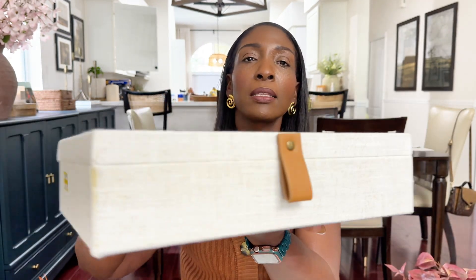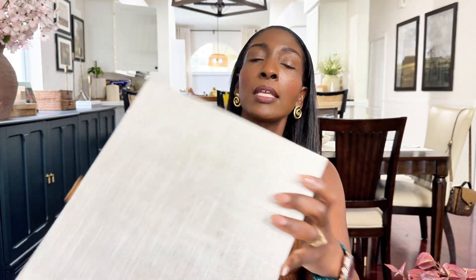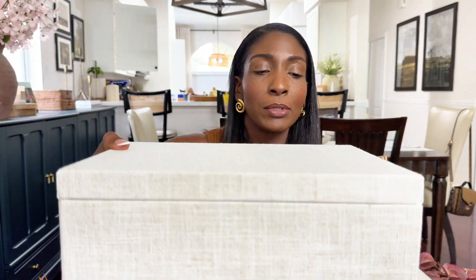Next I found these linen boxes on clearance. The larger one was $9.99 — I love the linen cover and the little leather pull to open it up. So nice. I also found the smaller one — you can definitely stack them together for a moment. The smaller one was on clearance for $8.49.